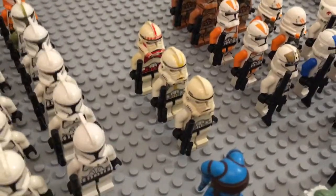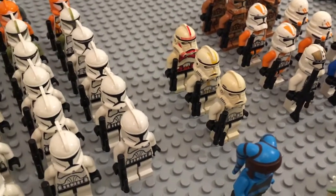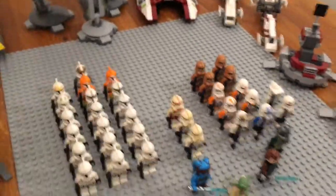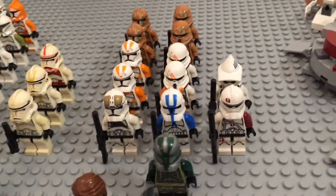Then there are some older, slightly yellowed clones in phase two — or is this phase three? I'm not certain. There's one regular one and one shock trooper, which I really like. It's just too bad that it's yellowed a little bit, but I definitely want more of those.